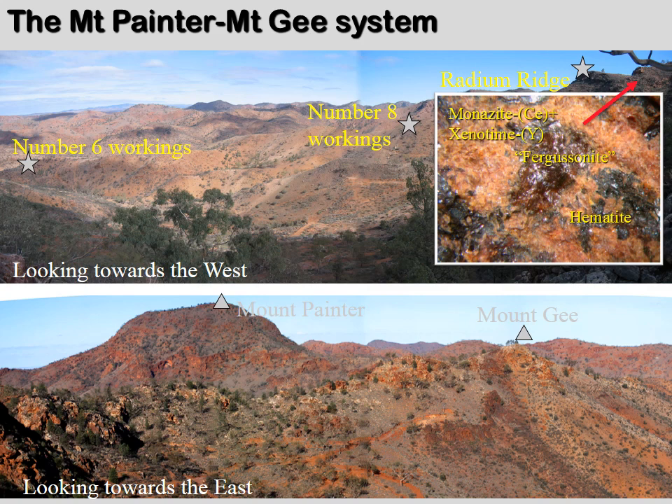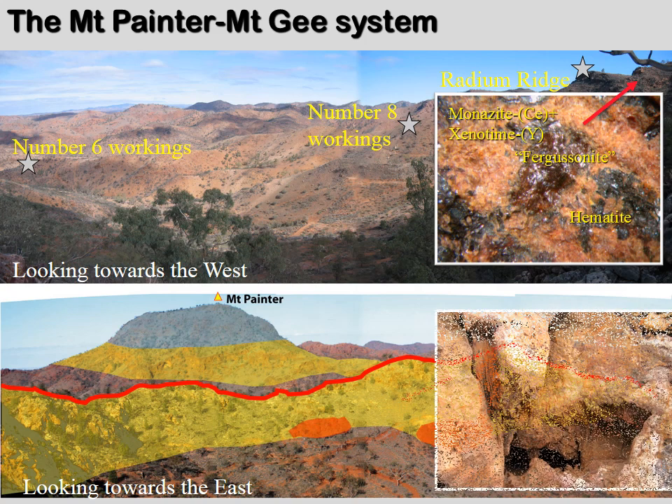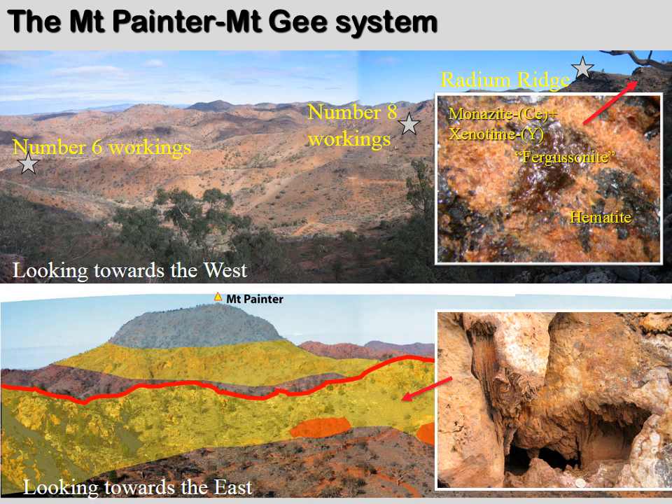The epithermal system itself consists of a massive horizontal quartz body, drawn here in yellow, that sits horizontally in the landscape. This epithermal quartz contains some hematite lenses in orange, and those hematite lenses are locally enriched in uranium, molybdenum, and rare earth elements. These rocks formed very close to the surface, as illustrated by numerous cavities in the quartz — this one even contains some quartz stalactites.